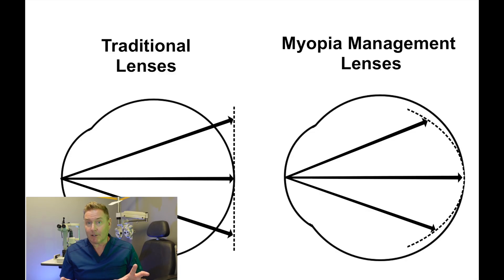Myopia management spectacle lenses are different because they also focus things at the back of the eye in your central vision perfectly. But in the peripheral part of the retina, instead of focusing the image behind the retina, they focus the image in front of the retina, thereby removing the signal that tells the eye to grow longer.